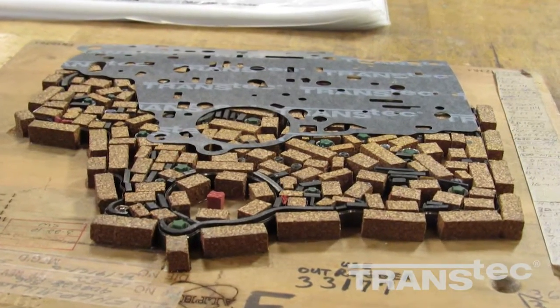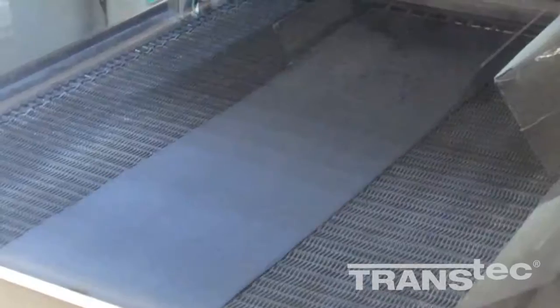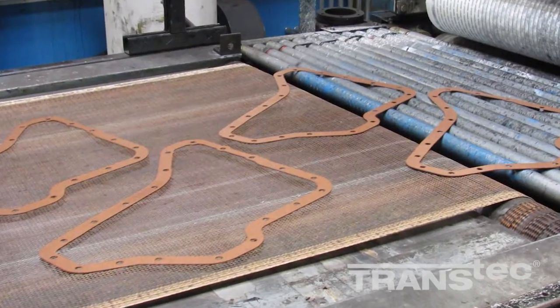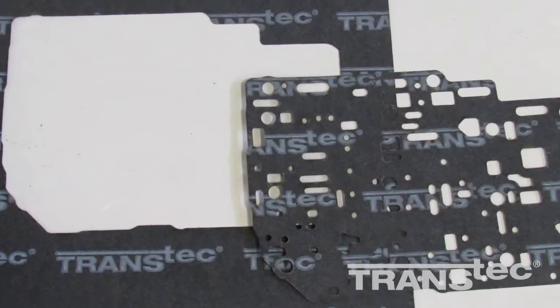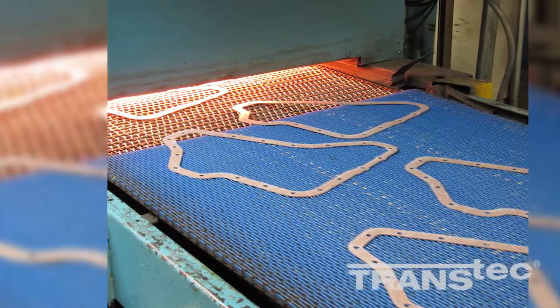Engineers then use precision tools and processes to either rule die stamp or laser cut these materials into shapes for the specific application. Upon completion of the cutting operation, these gaskets undergo either a curing or coating process depending on the material to strengthen and complete the part.